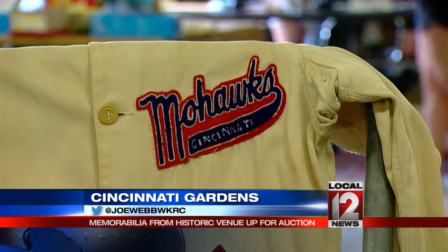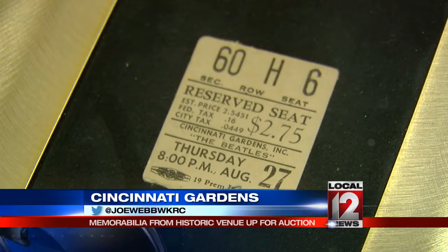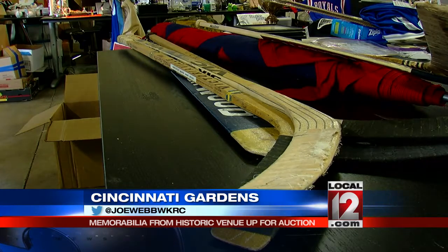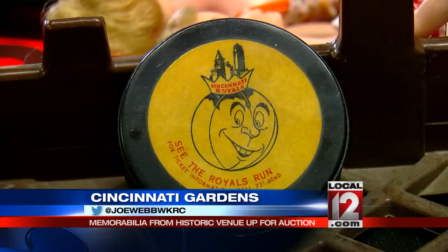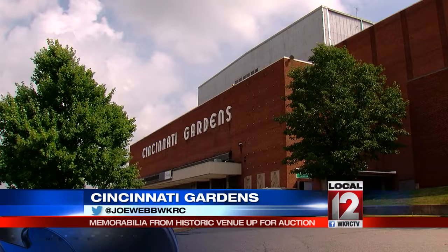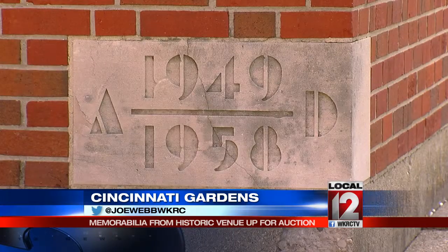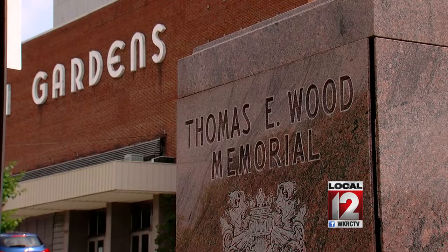The rest, including a hockey stick autographed by Garth Brooks, is up for grabs. Everything on the website starts at a dollar and goes to the highest bidder, so everybody will have ample and equal opportunity to bid and win a piece of Cincinnati Gardens history — before the old arena becomes history itself early next year. Reporting in Roselon, Joe Webb, Local 12 News.